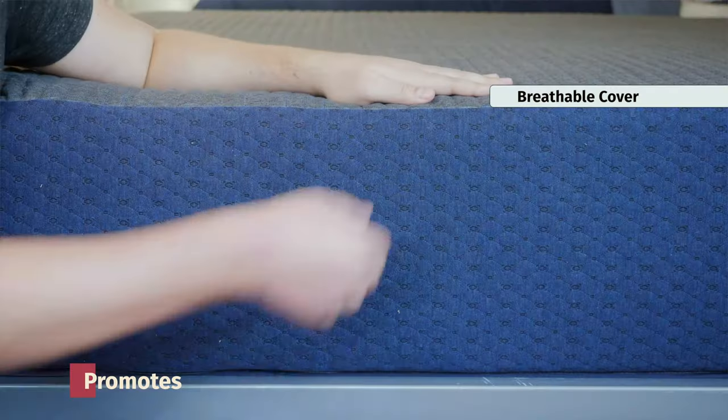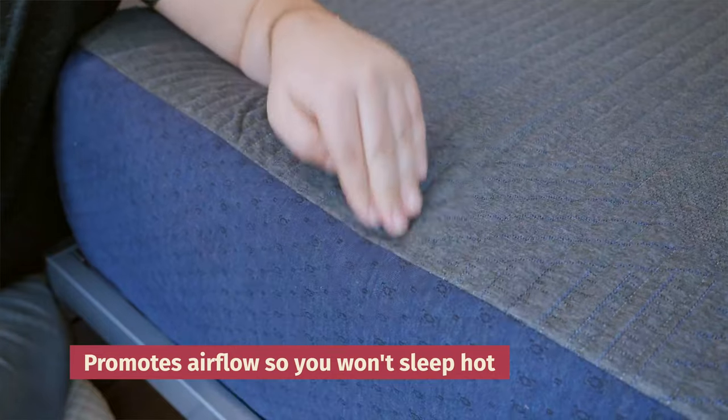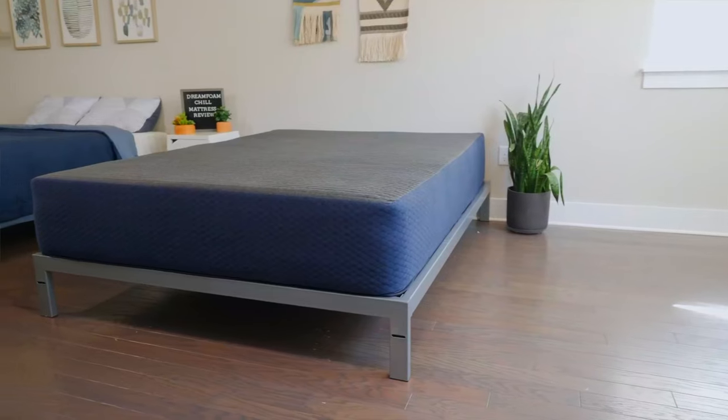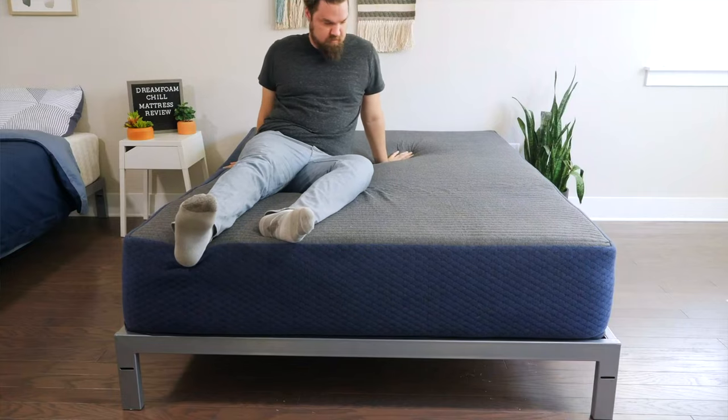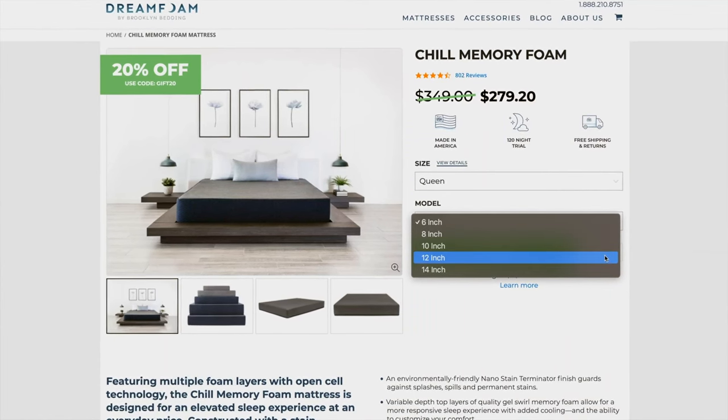Next up, we have the DreamFoam Essential mattress. DreamFoam is a company known for offering great budget-friendly mattresses, and the Essential is no exception. It's particularly great because the cooling option is also under $500. This mattress features a very breathable cover that allows good airflow at the very top. Moving down to the foam layers, you'll find cooling infusions and an open-cell design. That means when you're moving around, air will push out of the mattress, making sure you don't overheat during the night. You also have height options with this mattress — you can go from a six-inch model up to a much thicker model.